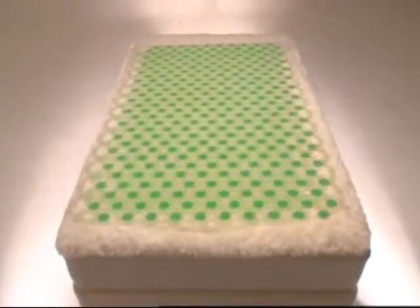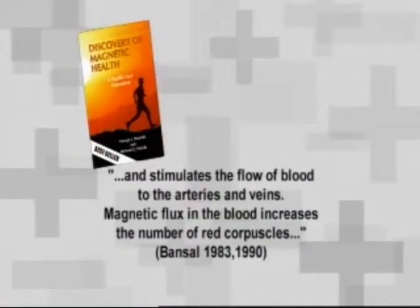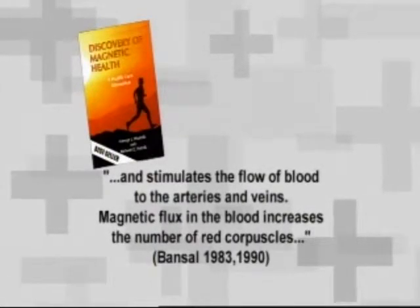According to some case studies, including double-blind trials, powerful therapeutic magnets like those within biomagnetic may naturally help stimulate your peripheral circulation, which may be very beneficial to the body's healing process.